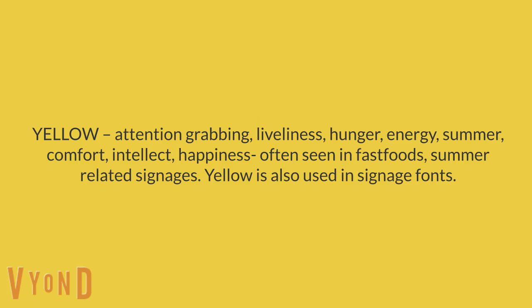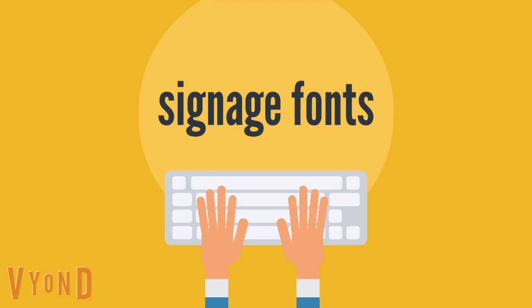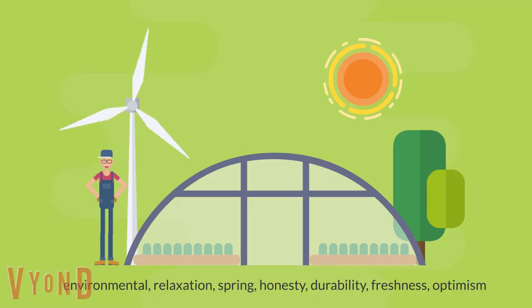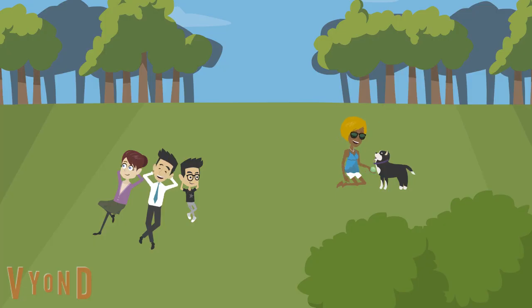Yellow is attention-grabbing, and evokes liveliness, hunger, energy, summer, comfort, intellect, and happiness — often seen in fast foods and summer-related signages. Yellow is also used in signage fonts. Green creates ease, calmness, reliability, an environmental feel, relaxation, spring, honesty, durability, freshness, and optimism — often used to give a sense of relaxation.